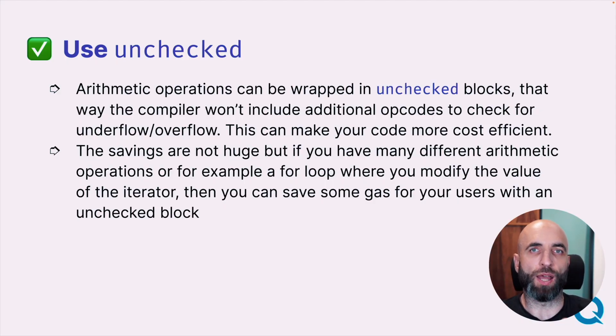Take advantage of unchecked blocks. When performing arithmetic operations, you can wrap those operations in unchecked blocks when you are sure they will not underflow or overflow. When you use those blocks, the Solidity compiler will not add additional checks for overflow and underflow, and it's cheaper to use in your contract.